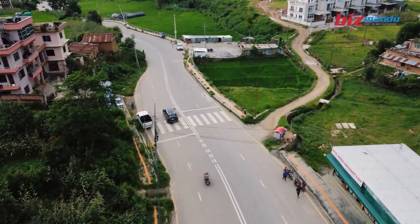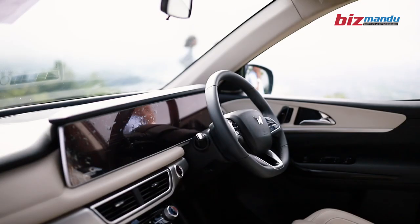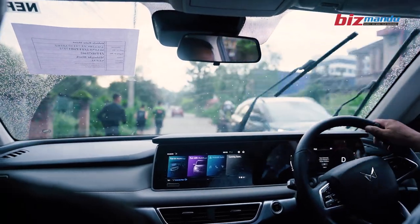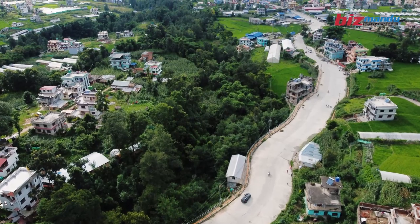This is a city ride. If you drive on the highway, it can be comfortable with the ADAS system. For safety, it can be very useful. There is also traffic recognition, driver detection, and drowsiness detection — all included in the ADAS system.